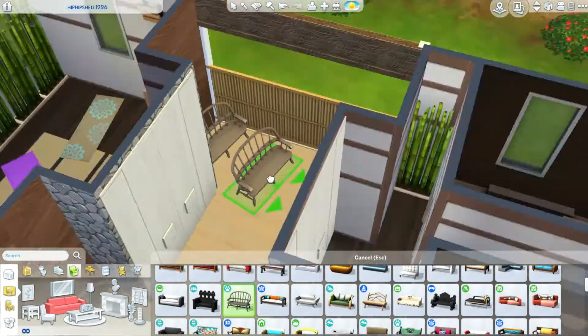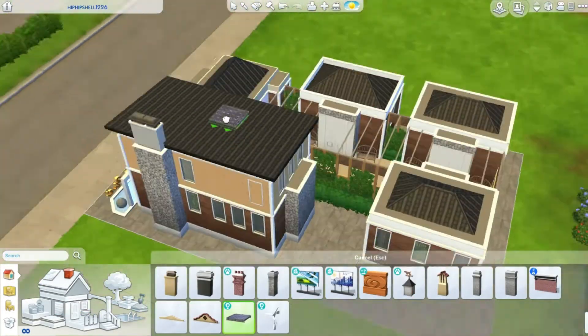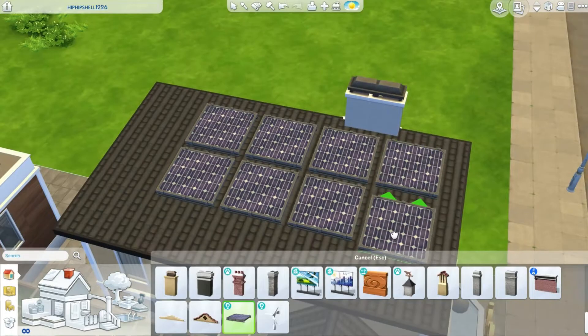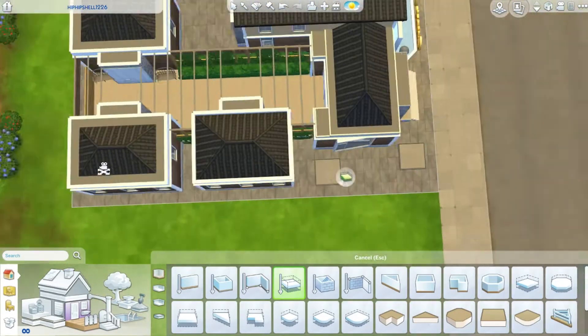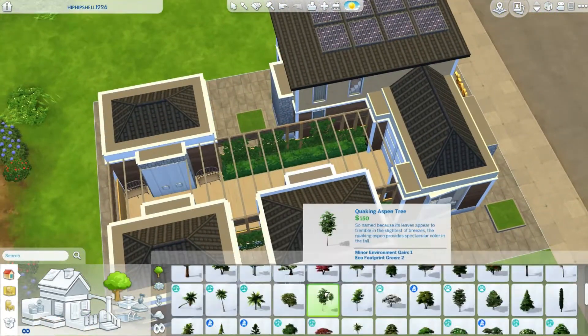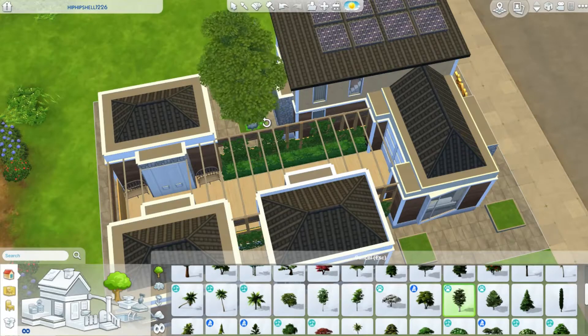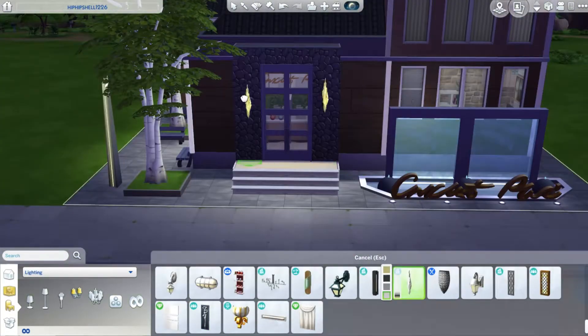I'm also adding some seating outside. I do a little seating area around the build in those spaces. I used platforms to create little planters for trees — I think this is a really neat idea and it works out pretty well. Adding some lights.